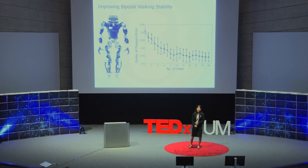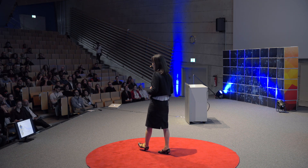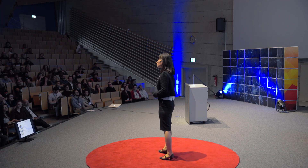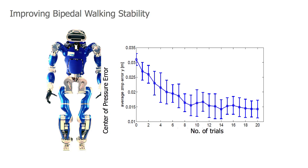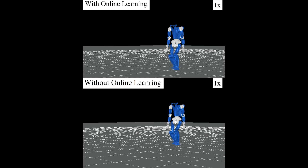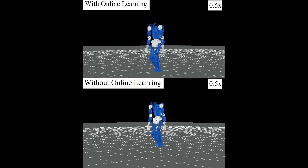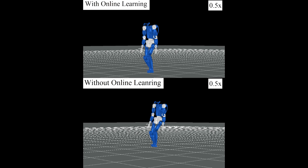We proposed an online trial-and-error learning approach for robots using some existing analysis, in order to improve robot walking stability. The algorithm showed great results: the error of center of pressure — a well-used measure for stability — was reduced by about 55%. This video shows the algorithm's performance against unknown disturbances, and our approach works better compared to a no-learning case.